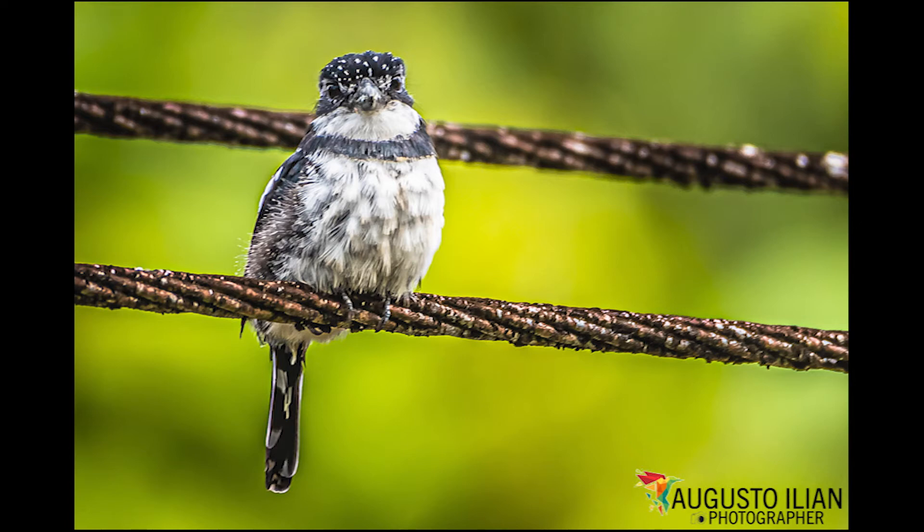Much smaller than other Notharchus, but not always obvious from a distance. The black forehead and white on wings are the key markings.